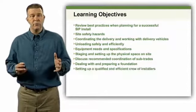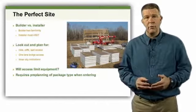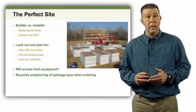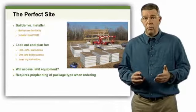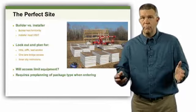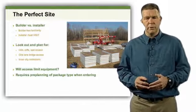Let's get started with talking about what is the perfect site. When we go to install SIPs on any site, we need to ask ourselves: are you the builder or are you just the installer? Many people going through this course might not be the turnkey general contractor but might only be approaching this as the installer. If you're the installer, the worst mistake you can ever make is to quote a job without going to the site and taking a look at it before you give that number. If you're the builder, you already know what the site looks like and what problems or interferences you might encounter.